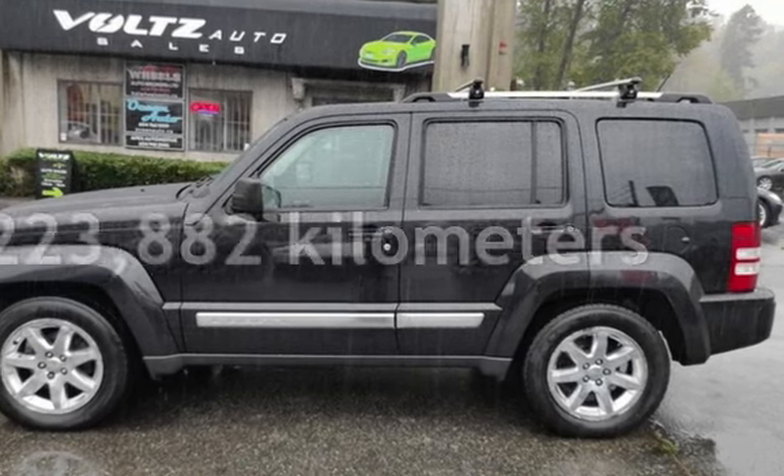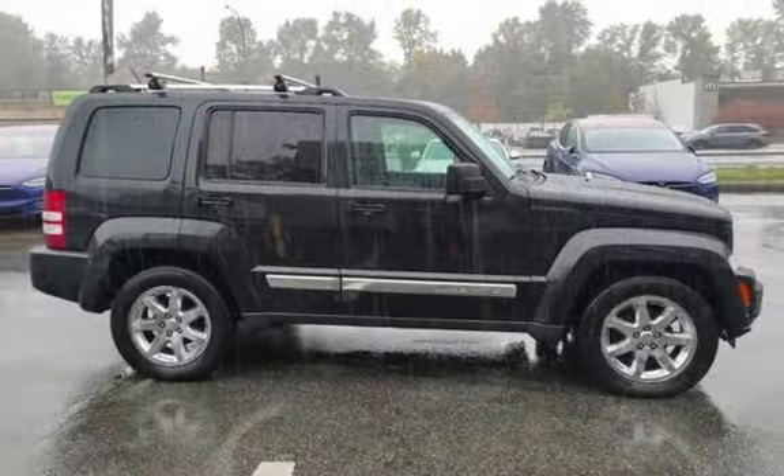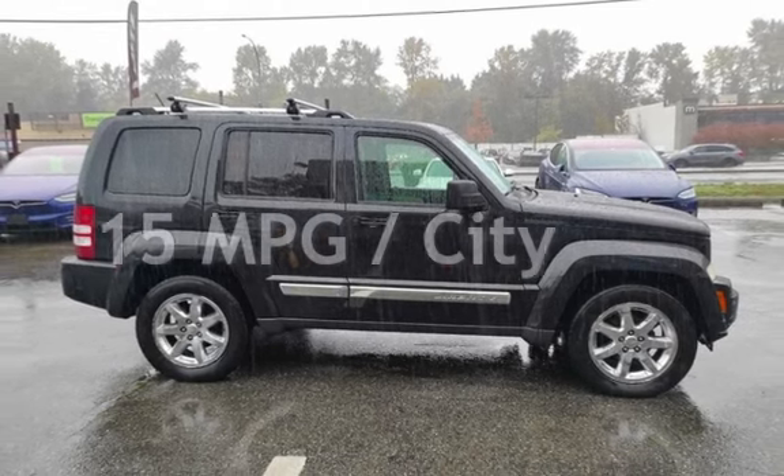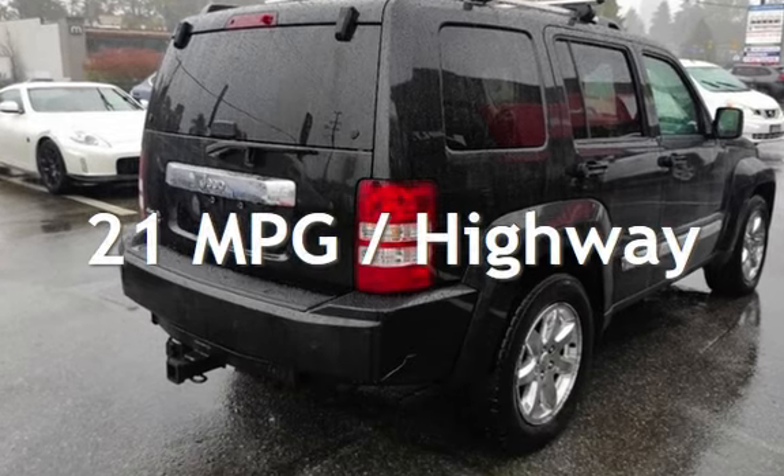This Jeep has less than 224,000 kilometers on the odometer. Estimated fuel economy for this vehicle is 15 miles per gallon in the city and 21 miles per gallon on the highway.